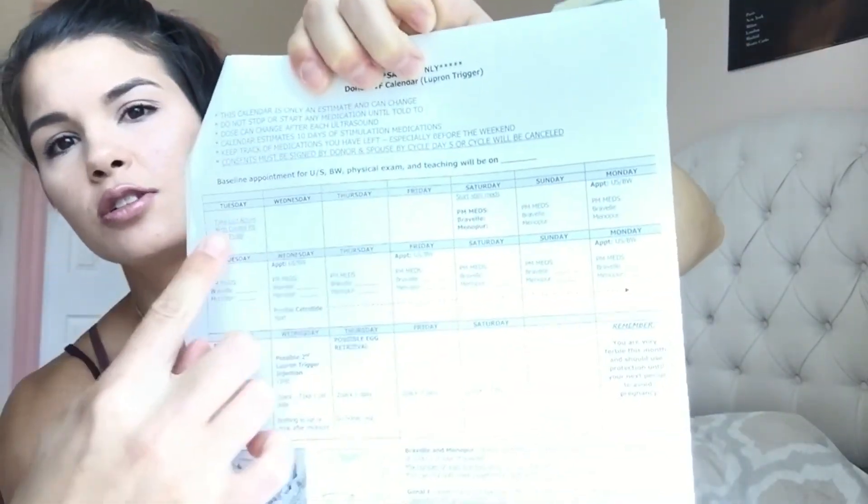Once your donor profile is up and active, they bring you into the clinic and go over all of the injections and what you're going to be taking throughout the course of the donation. They also give you a calendar — it tells you what day you're supposed to take what. You do inject in your stomach, below your belly button in the abdomen. They teach you how to do it, and they say if you don't feel comfortable doing it yourself, you can have someone else do it. I just didn't want anyone else to do mine since I'm not scared of needles.